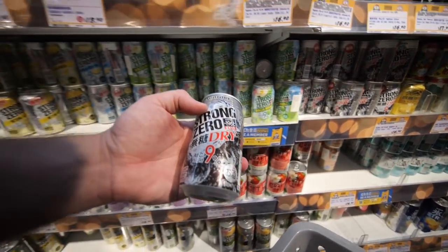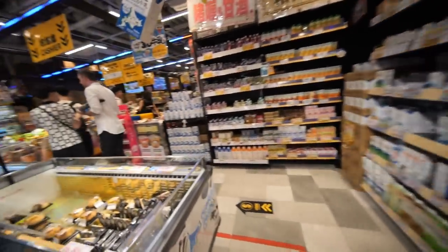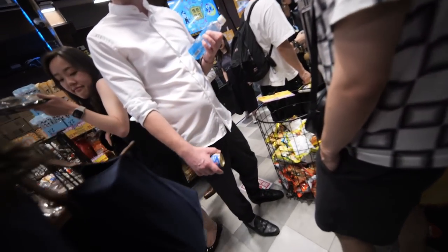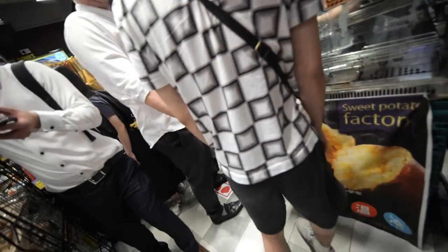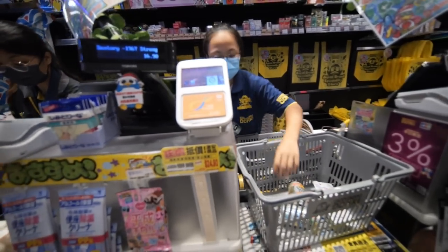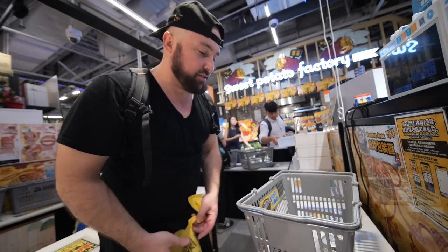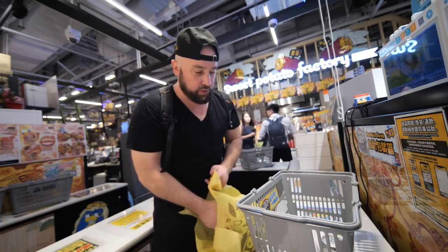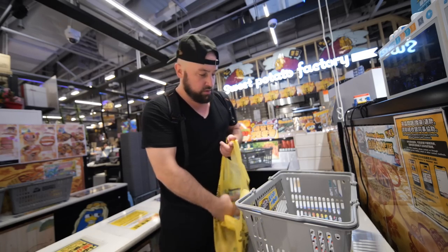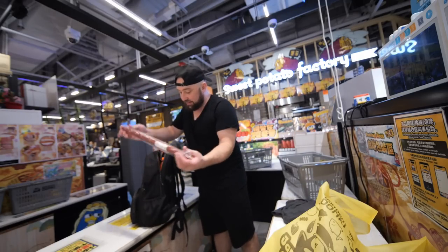I grab Strong Zero in lemon, lime, apple, peach, and dry flavors — trying not to get too carried away. This place is like a maze; they usher you through one way. At checkout they bag it themselves, which I actually prefer — I'd rather just do it myself. I end up strapping the giant meat stick to the side of my backpack because it won't fit in the bag. I got this backpack specifically for the Insta360 10-foot selfie stick and it works perfectly.